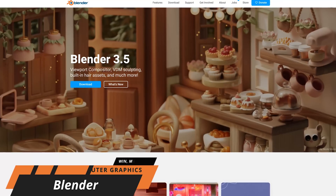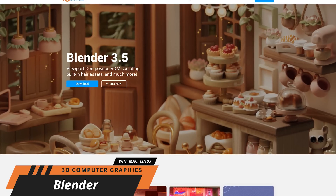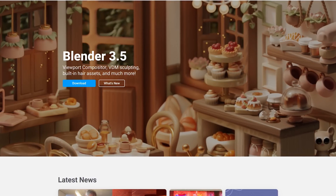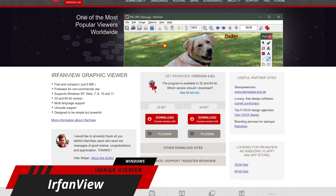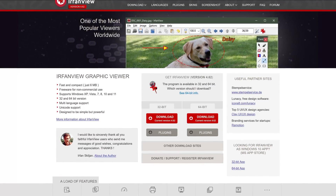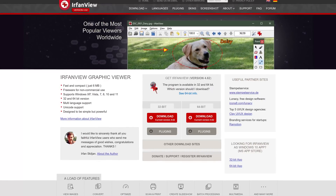Blender is one of the most amazing free programs ever created. This open-source 3D computer graphics toolset is used in the creation of animated films, video games, and a whole lot more. IrfanView is an oldie but goodie that's been around since 1996 and is still updated on a regular basis. It's an image viewer, editor, organizer, and converter all-in-one. It'll even play video and audio files and has some image creation capabilities.